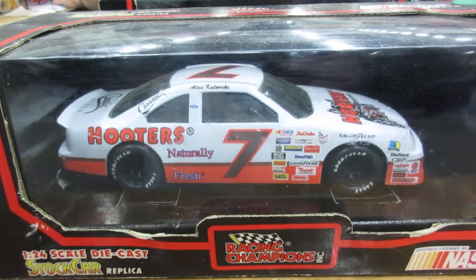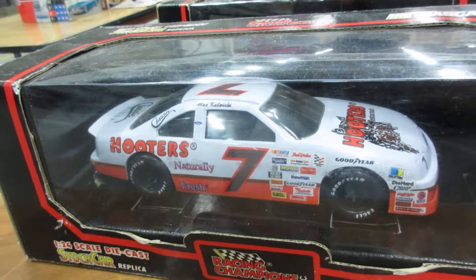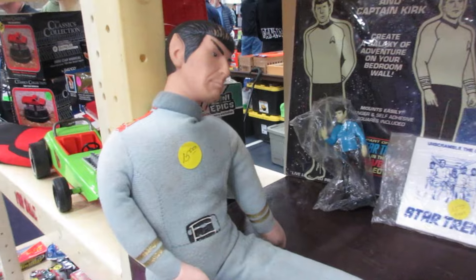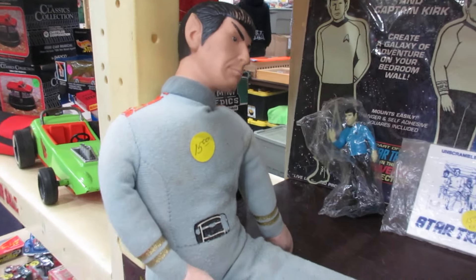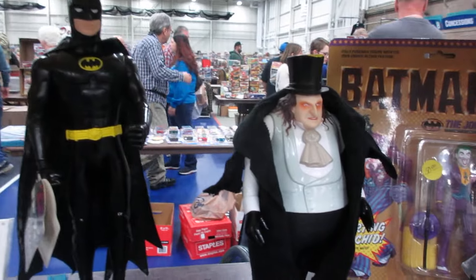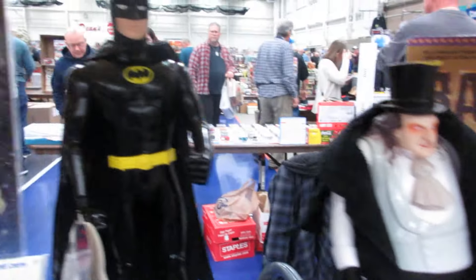A favorite from the past in NASCAR is Alan Kulwicki's Hooters Thunderbird — that's neat. Looks like Spock is here — he's kind of indifferent. Penguin and Batman.